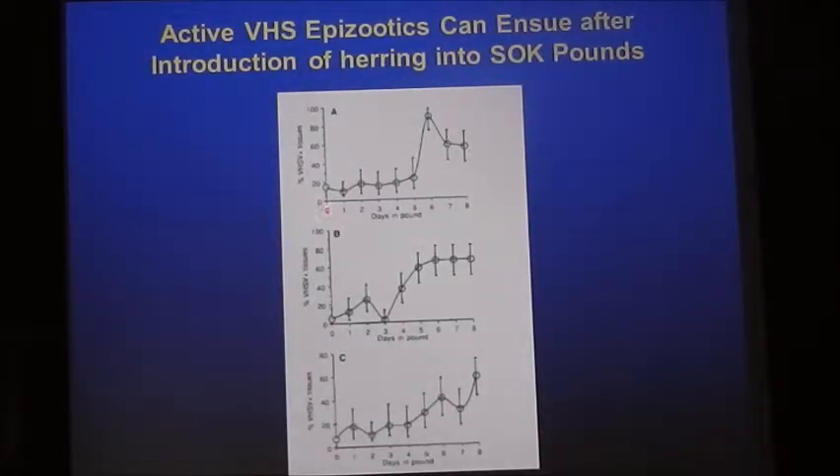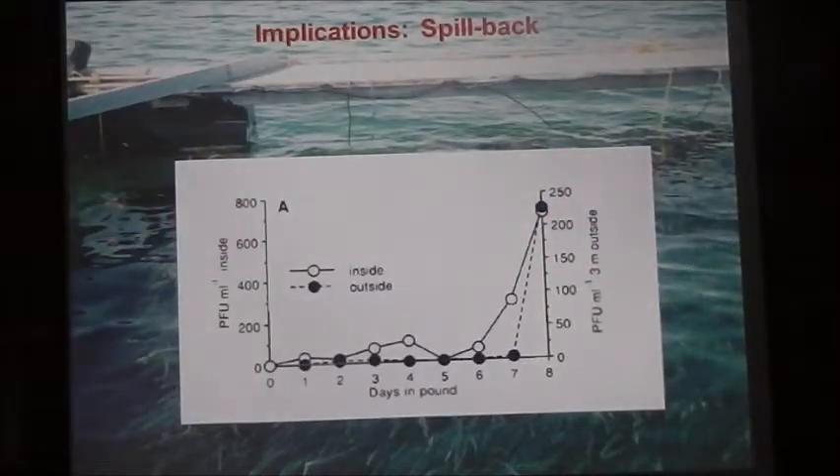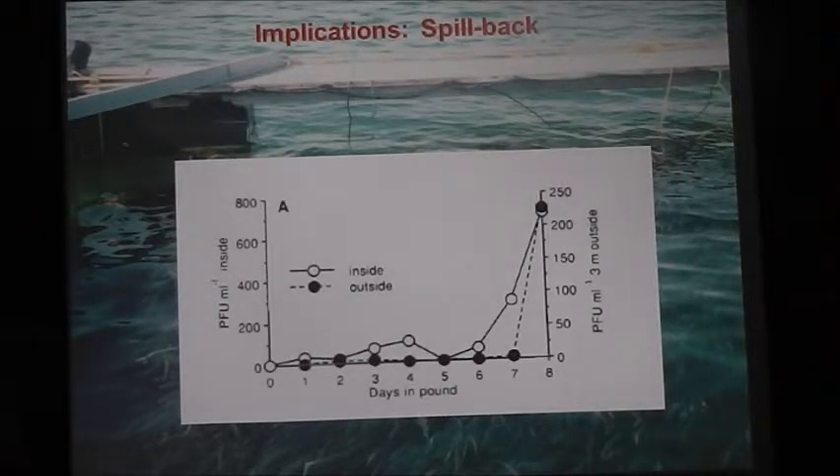When the fish were first put into the net pen, very little problem with the virus. By day six, nearly 100% of the fish in the net pen were positive, then the disease tailed off by day eight. We saw this same pattern in each of three pounds. We think this is caused by viral shedding: inside the net pen we started to see shedding one day after fish were added, with a peak of about 750 virus particles per milliliter detected just before the fish were released on day eight.